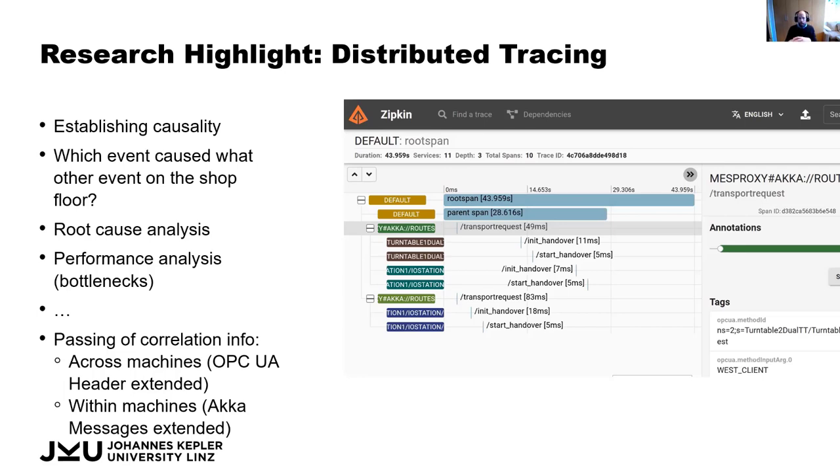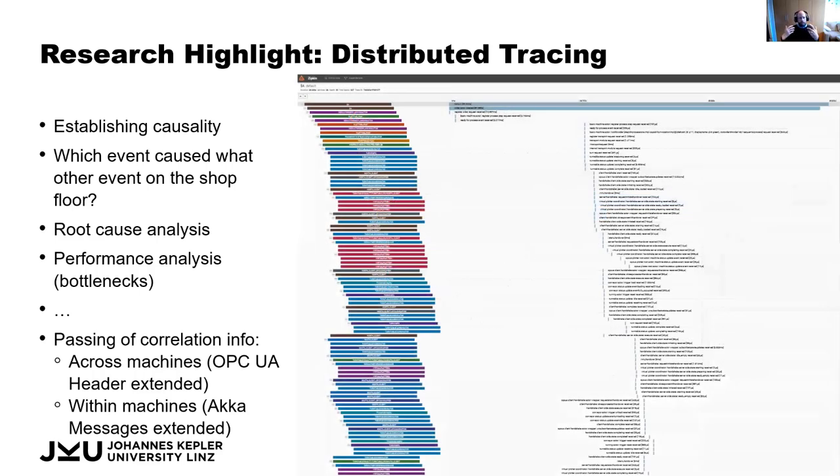For a simple two-machine network communication, the trace looks rather simple. But if we look at a whole order passing through the entire shop floor with all individual tiny components within each machine, it becomes much more complex and enables more refined analysis. In fact, what you see in this figure is only a third of the overall trace required to produce one such drawing.